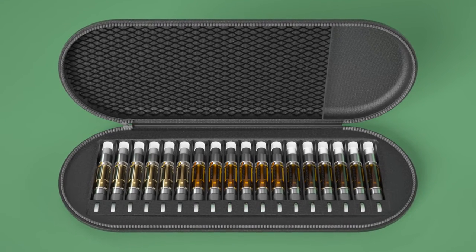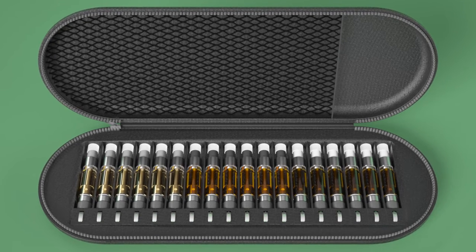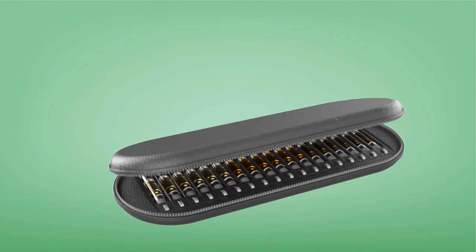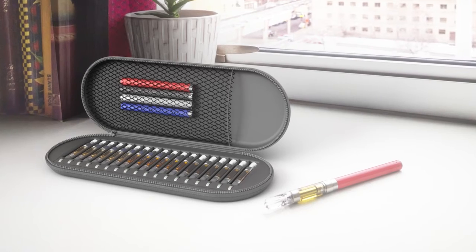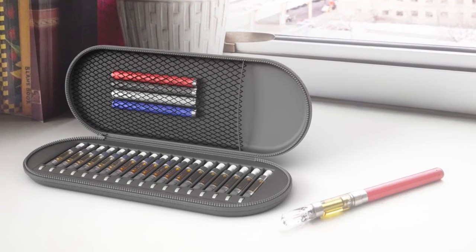Inside the Cart Case. Designed by inventor Nicholas Stella Monica, the Cart Case is a discreet, portable case specially designed to hold up to 10 cartridges and all your vaping accessories. With the Cart Case, everything you need is in one place, so you don't have to waste time during your vape break.